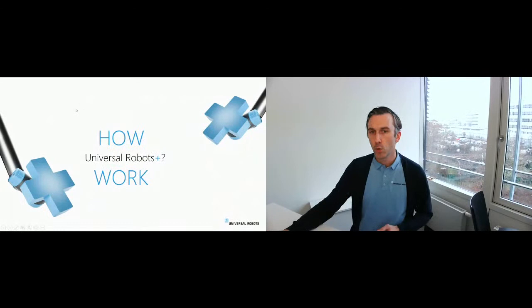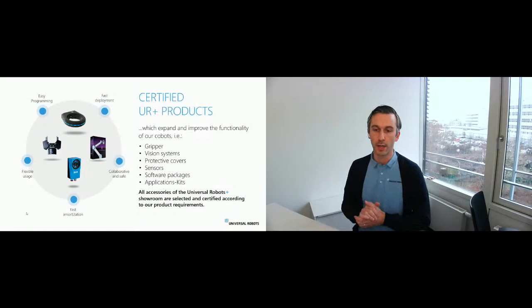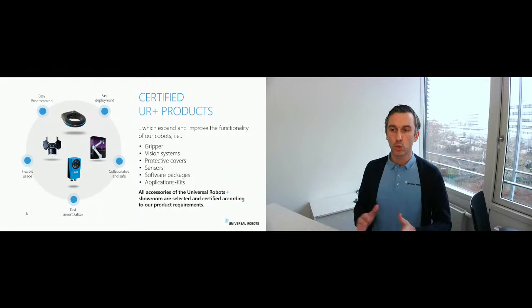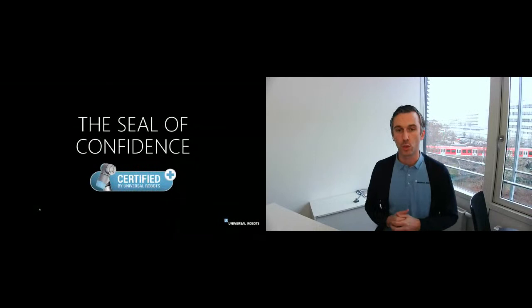How does it work? What we want to achieve is a limitation of problems between robots and different tools. We do a certification for grippers, vision systems, and all accessories in order to have clear communication between the robot and the external tool. This is important in order to have no problems in the implementation of the application by the end user or by the system integrator. It's a showroom — we want to give visibility to our UR Plus partners, so system integrators, distributors, and end users are free to choose the right product for their own application. The UR Plus certificate is a seal of confidence that different tools can work properly with the robot arm.